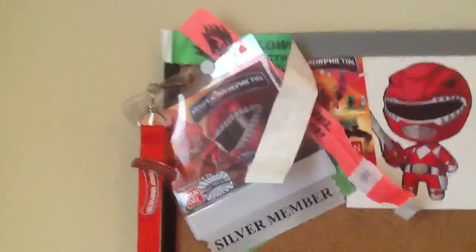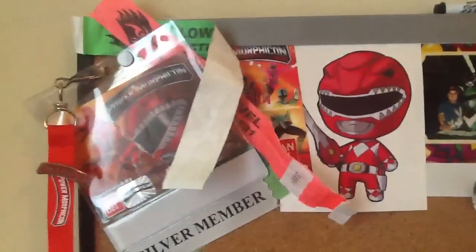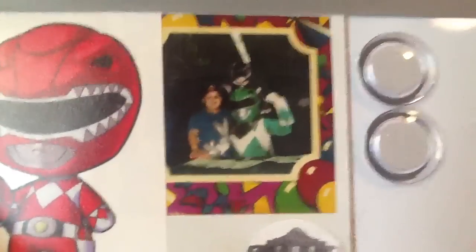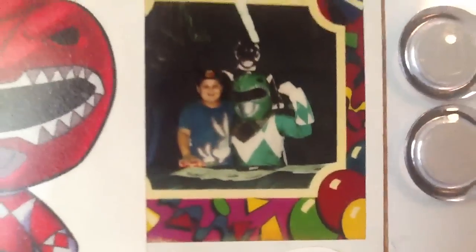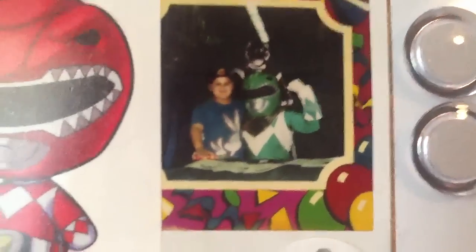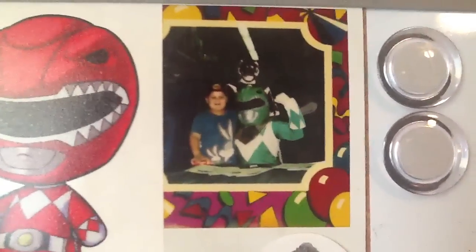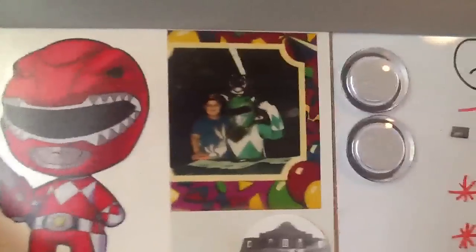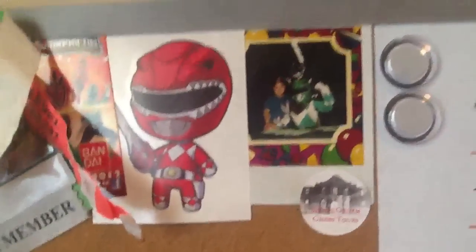The next thing I'm going to show you is pretty awesome — it shows I really liked Power Rangers since I was a kid. It's a picture I found in my mom's house of me being 7 years old meeting the Green Ranger. It's a fake Green Ranger, but when I was a kid at the time I didn't know. In my hand I'm holding the VHS video — it's probably Green with Evil Part 5 if I recall. So me meeting the Green Ranger was a big deal, and it kind of shows how much I've liked Power Rangers my whole life.